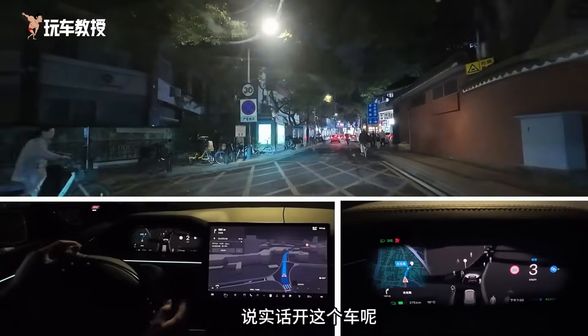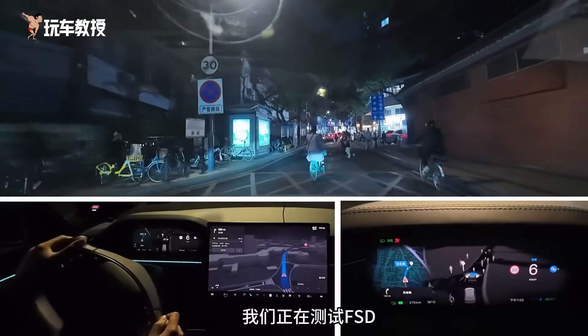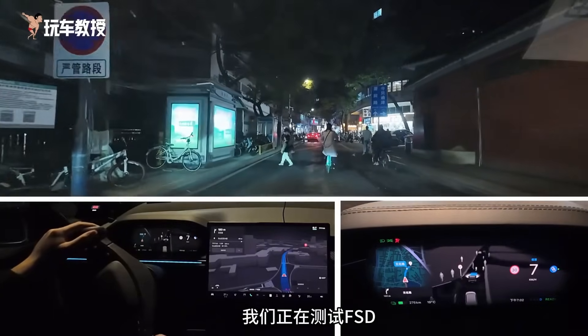Driving this car on this kind of road, I think we should put a sticker on the back saying 'We are testing FSD.' Otherwise, the cars behind us will keep flashing their lights at us.